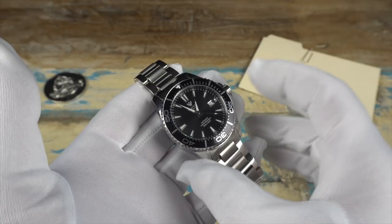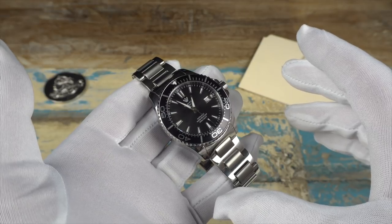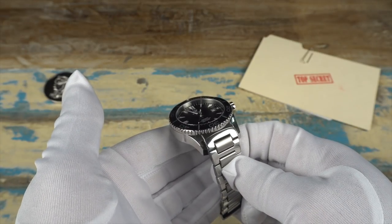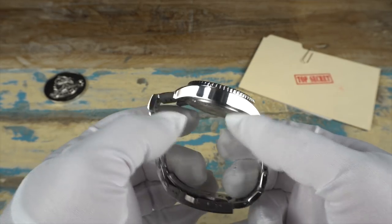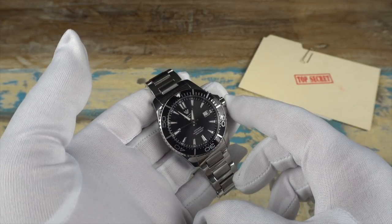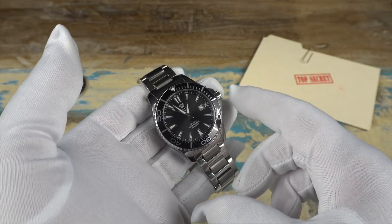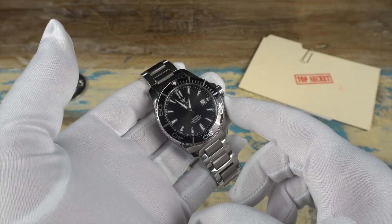The watch itself is a 200-meter dive watch. The case width is 44 millimeters, lug to lug is 53 millimeters, the lug opening is 22 millimeters, and the thickness comes in at right around 14 millimeters. The watch is running the ETA 2824-2, which you don't often see at this price point. The watch is listed at 700 Canadian dollars, which with today's exchange is a little under 530 US. The crystal is sapphire with an anti-reflective coating for increased legibility.